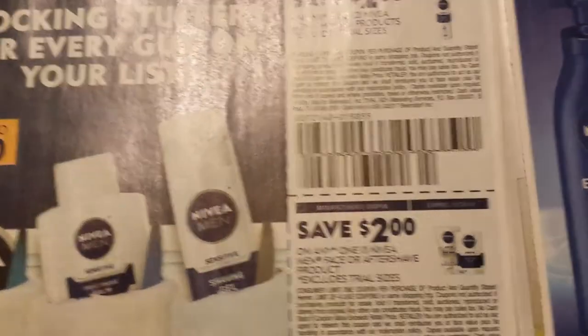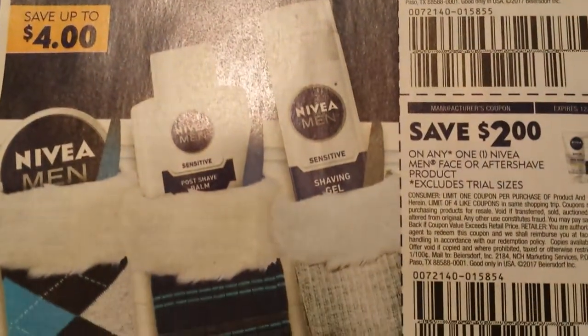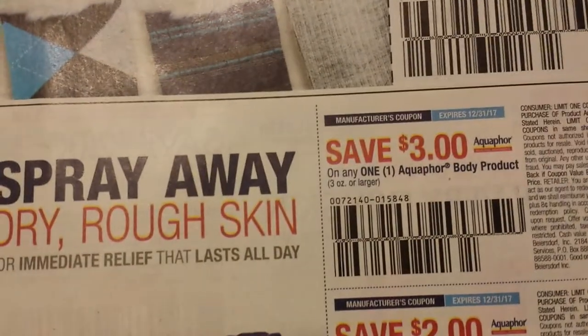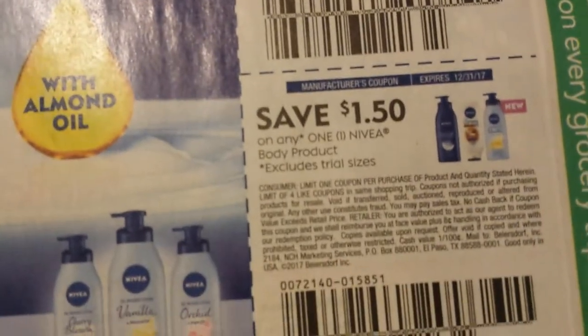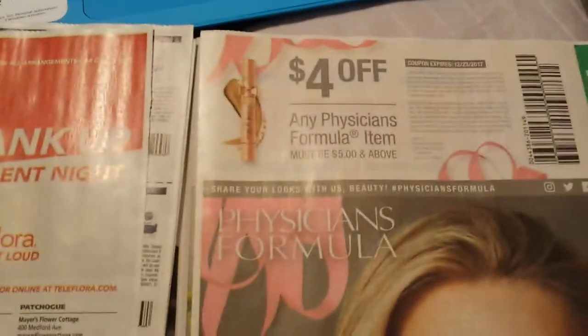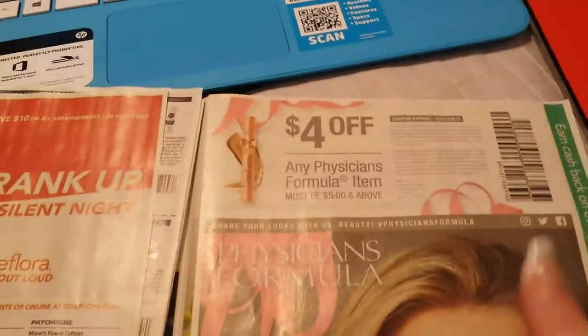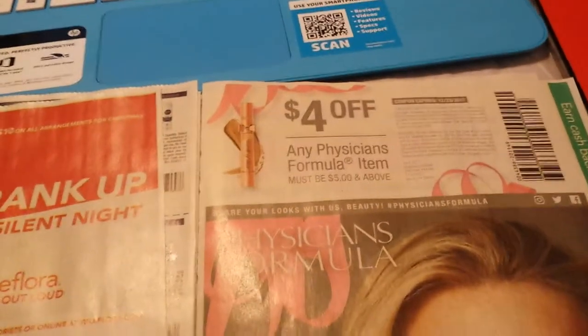Here are some more Unilever products — some Nivea. Two dollars on two of the men's shaving, two dollars on one men's face or aftershave. Here are some good Aquaphor coupons — three dollars on one Aquaphor body, two dollars on the baby, and one on the lip. Four on two Nivea body products and a dollar fifty on one Nivea body product — those are good coupons. And that's the Physician's Formula coupon — shocker! So chances are if I got it this week, it's not going to be in my two Sunday newspapers, so I'll have to try to supplement and get more than just one.